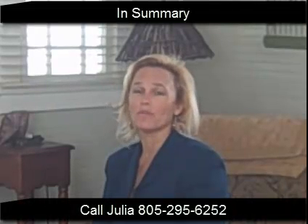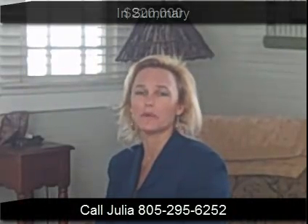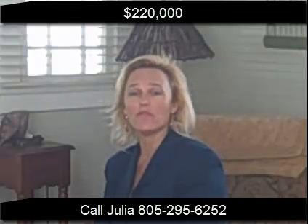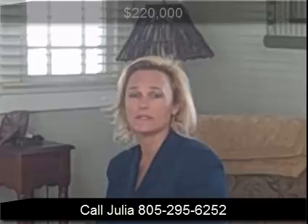In summary, this home is a nice bungalow home, a 400-square-foot efficiency home over at Pismo Beach. A great beach house that's been remodeled for $220,000. Thank you for taking the time to view this property. If you'd like to take a look at it, just give me a jingle and I'll be happy to show it. Thank you.